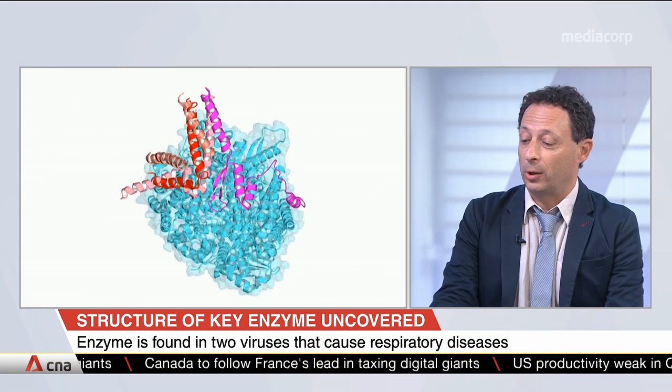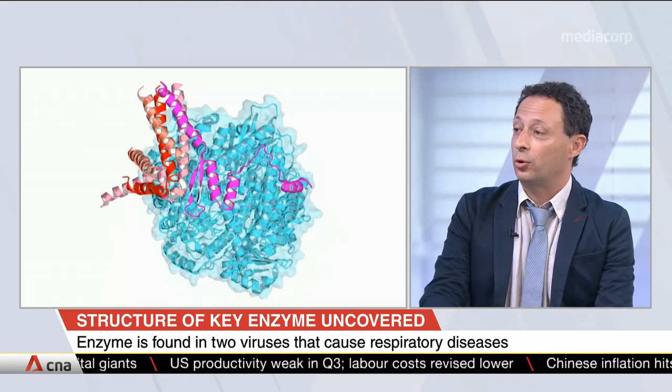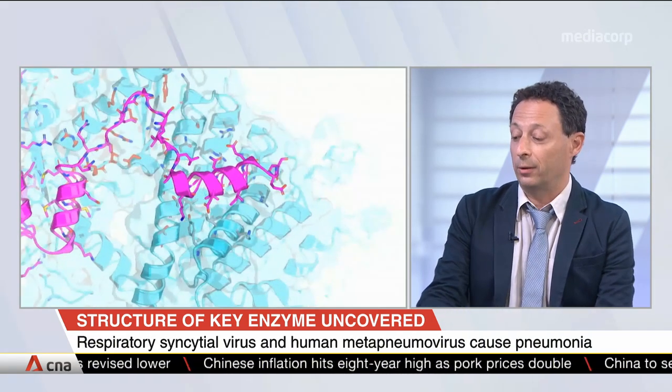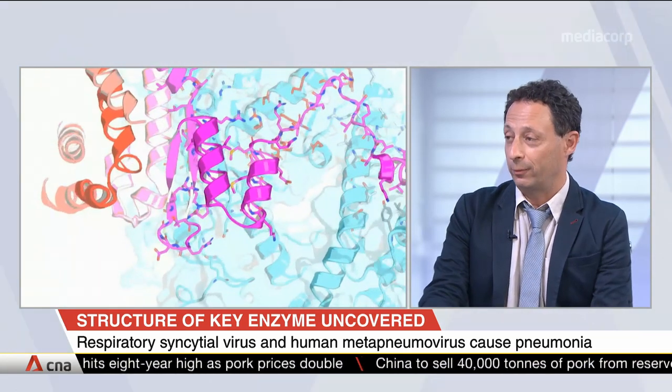These viruses causing pneumonia are very important in terms of public health, with about 140,000 children dying every year of this disease. In Singapore alone, about 20% of the causes of death every year are due to pneumonia — second only to cancer. This is why we were interested in contributing to options to treat these viral infections.